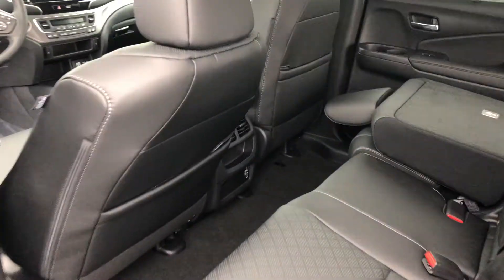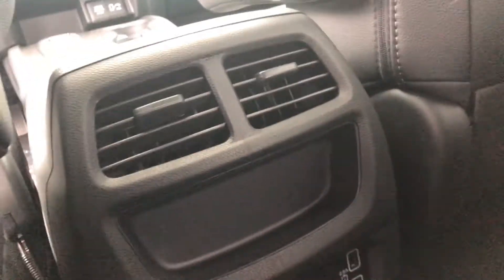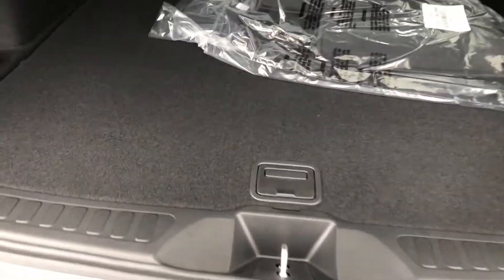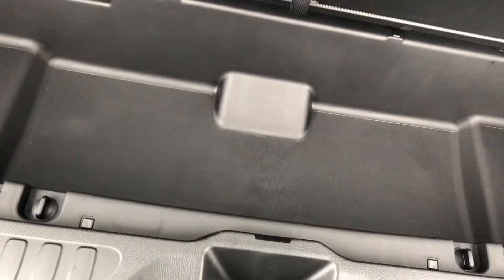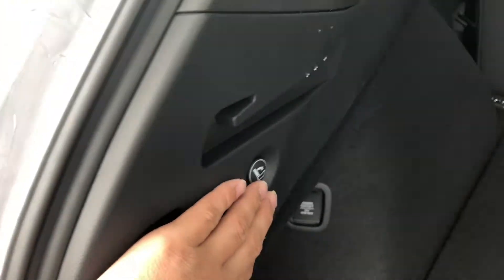The Passport gets 19 miles per gallon in the city and up to 24 on the highway. Back here you have a power tailgate with the EXL model, a nice concealable cargo storage area, and you can even lay your seats down to create even more space by pressing the buttons.